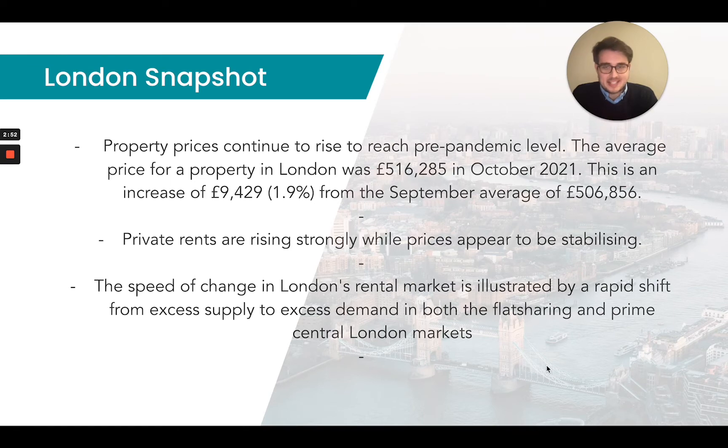We've also seen overseas renters flock back into the country as well, which is really starting to create a very competitive rental market. Not to mention that there isn't a great deal of quality stock available in the London market at the moment. But things seem to be levelling out from a rental perspective. The speed of change in London's rental market is illustrated by a rapid shift from excess supply to excess demand in both the flat sharing and prime central London markets.